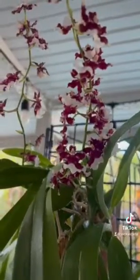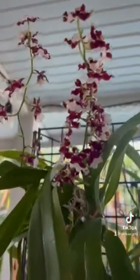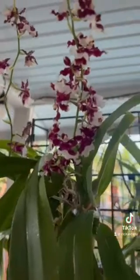This is my raspberry chocolate Oncidium Sharry Baby, aka Baby Like Sharry Baby. Oh, this is raspberry chocolate — it smells good.